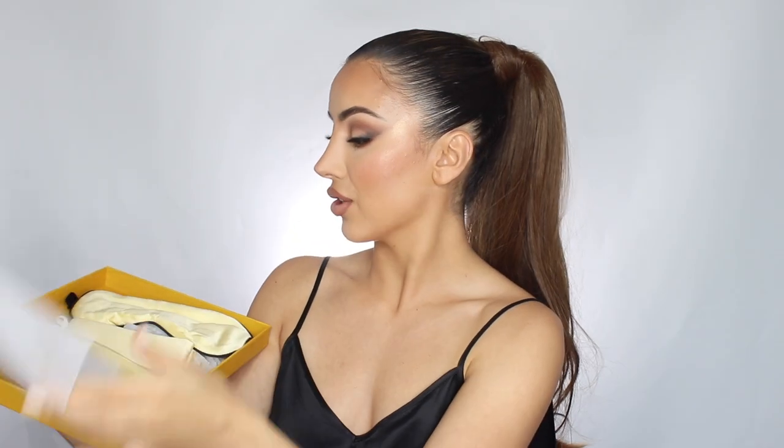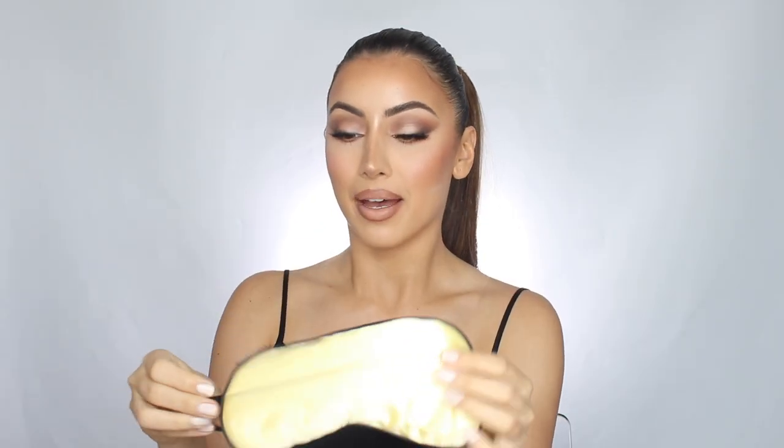These camisoles come in a ton of colors and styles. I went for the spaghetti strap, but they also have thicker straps, long sleeves, and all different types to suit your style. I also picked up this kit — the beautiful yellow pillowcase is for Ava. You can never start looking after your hair and skin young enough, so I'm saving this for Ava's bed.